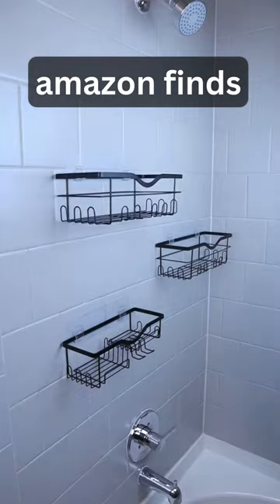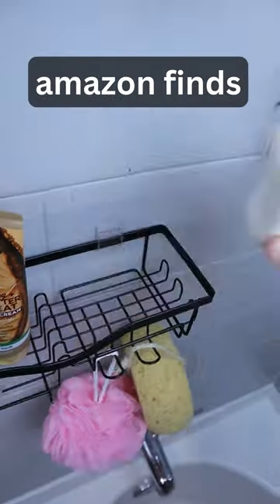And these caddies have powerful adhesives, come in a pack of three, and allow you to neatly organize all of your bathroom essentials.